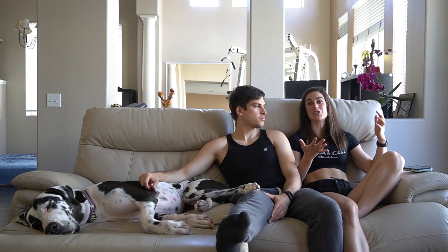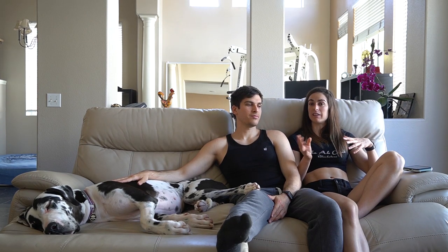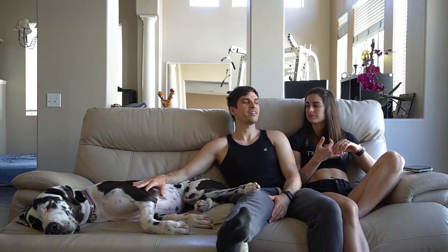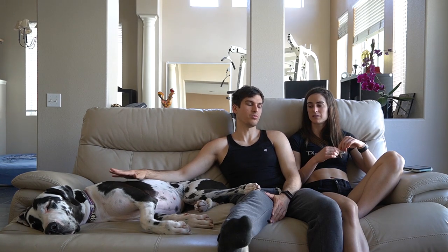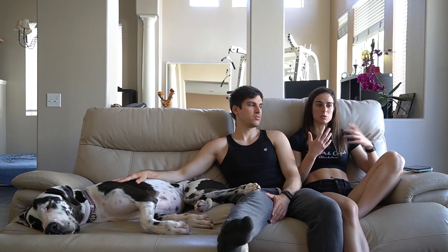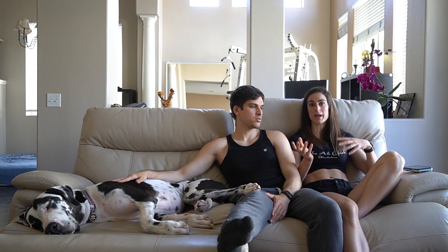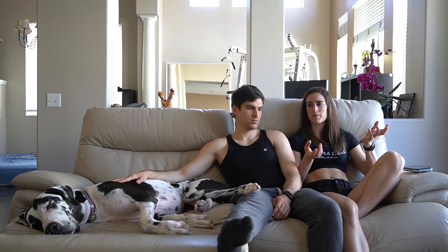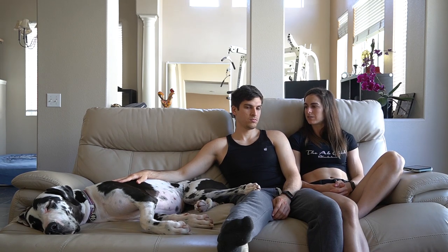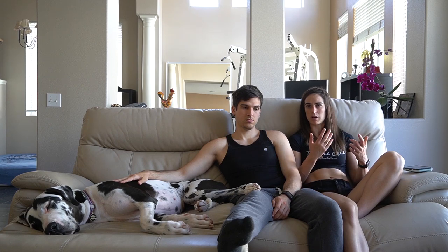She does have some tendency toward separation anxiety — she used to have it, and it's a likely thing for Great Danes. But they're home a lot, and now that they have the house it's a lot easier for her because she can just run around. When they used to live in the apartment, she felt a little bit enclosed, even though she didn't move around that much. Now she can just chill and wait, knowing they'll come back.